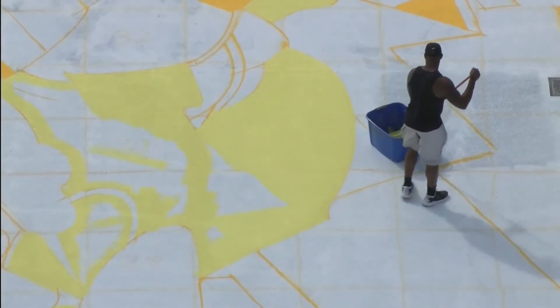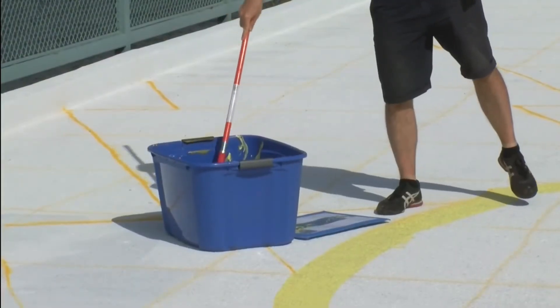There are more murals expected to be painted in the area within the next several months.